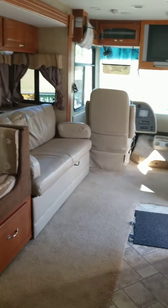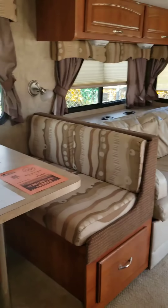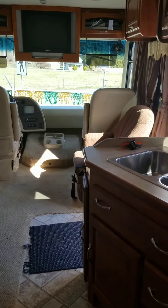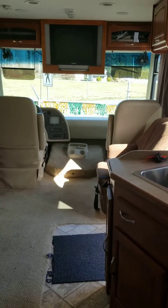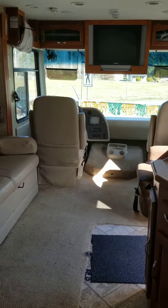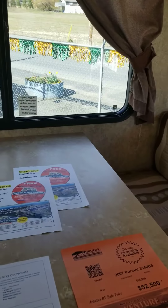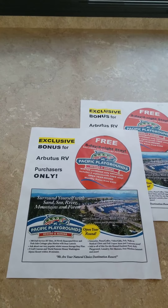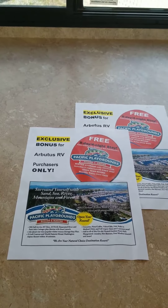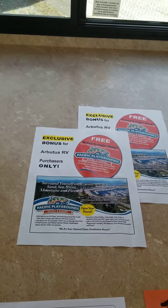So that is the 2007 Georgia Boy Class A Motorhome. If you would like more information or you would like to schedule a viewing, just give us a call at 250-724-4648. My name is Karen, and with every purchase from Arbutus RV, you will get a certificate for a five-day, four-night stay at Pacific Playgrounds, which is an awesome place to go and camp. That's it for now — take care, and we'll talk to you soon. Thanks, bye.